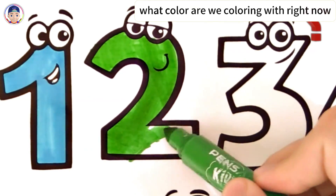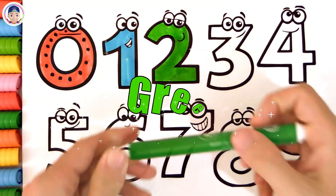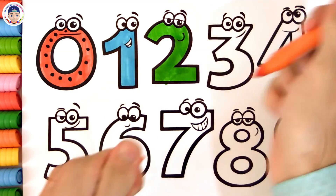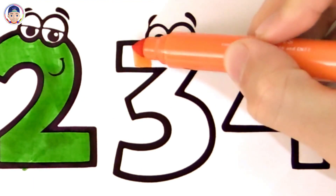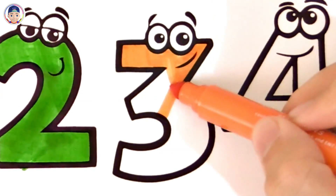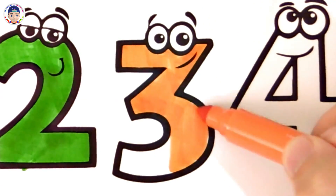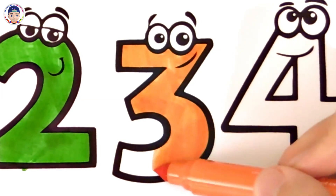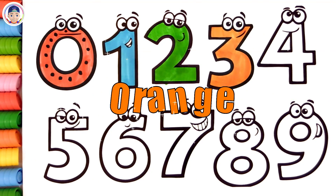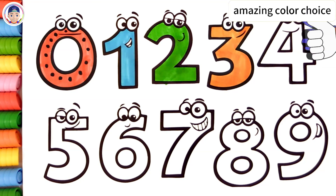What color are we coloring with right now? Green. Amazing work! You're really good at this! Blue. Can you guess this cute little color? Orange. How smart you are! Amazing color choice!